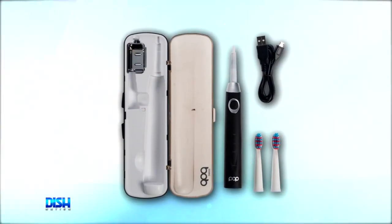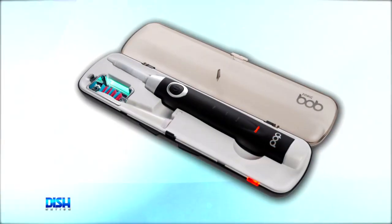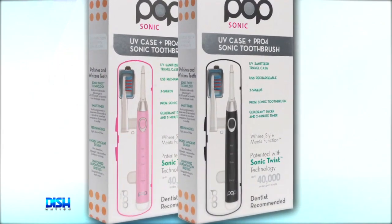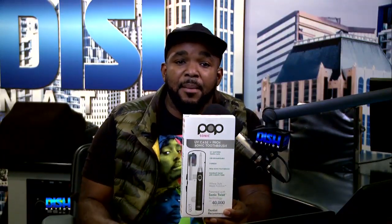I'm glad you brought this up, because this toothbrush is like magic. It has an energy-efficient battery that lasts for more than four months on a single charge. It has 40,000 vibrations per minute on top speed, and a two-minute timer and a quad pacer so you can change the speed to normal, gentle, or massage.